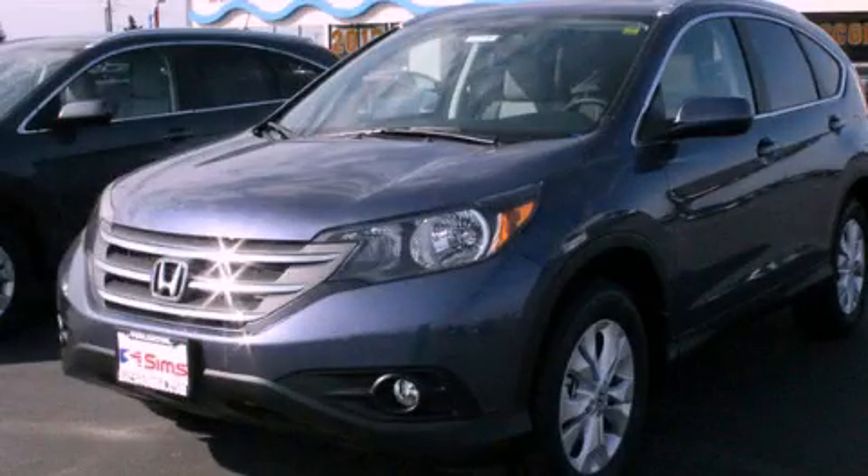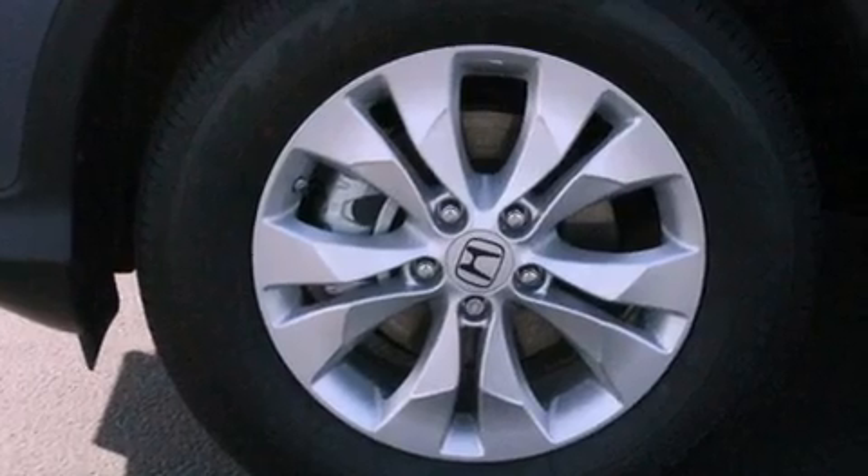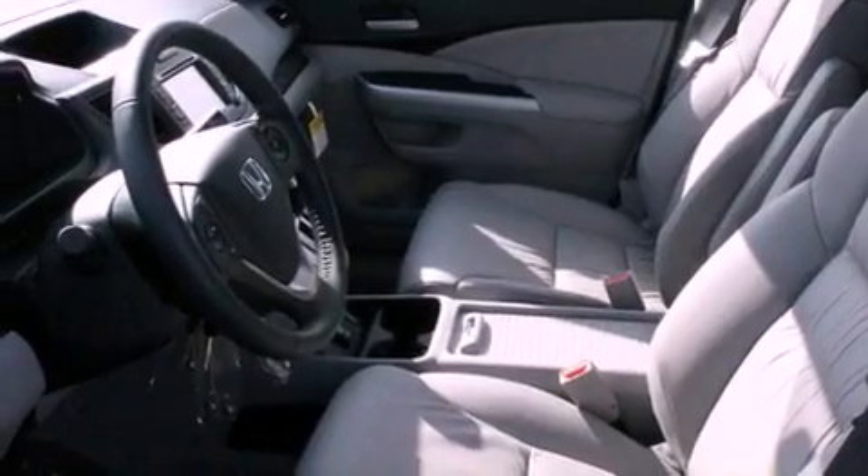This is a brand new 2013 Honda CR-V, a car-like ride and space like an SUV. This crossover has a 5-speed automatic transmission, an in-line 4-cylinder engine, and 4-wheel drive.